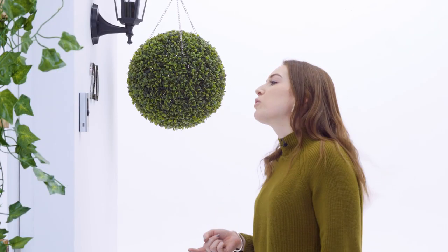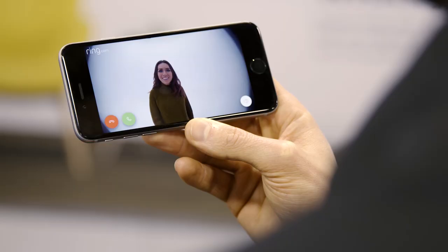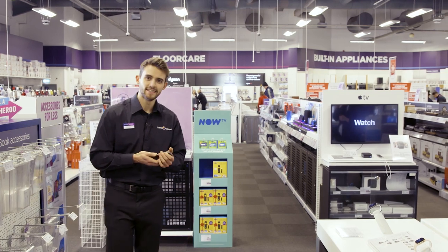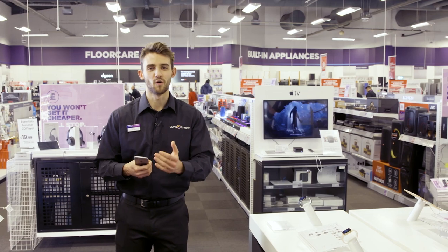Okay, so I'm still stood here on your doorstep — can we carry this conversation on indoors? Sorry, actually I'm at work right now. Bye bye. If you want to find out more about the Ring Video Doorbell Pro, visit Currys PC World in-store or online.